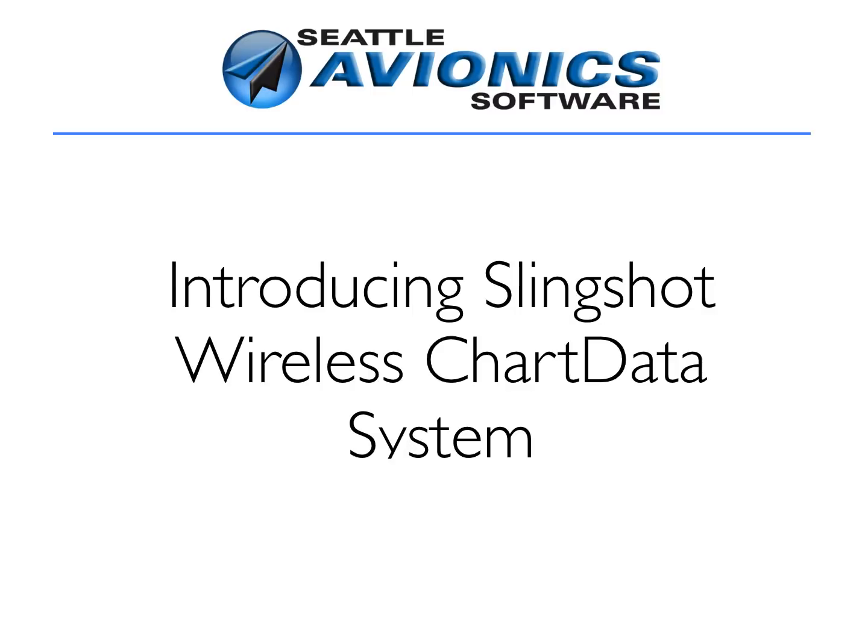Introducing Slingshot, wireless technology from Seattle Avionics that will save you hours of updating your certified and experimental avionics. Let's take a look.